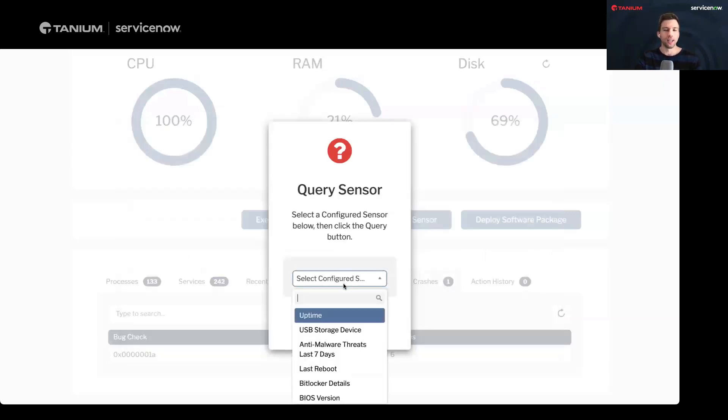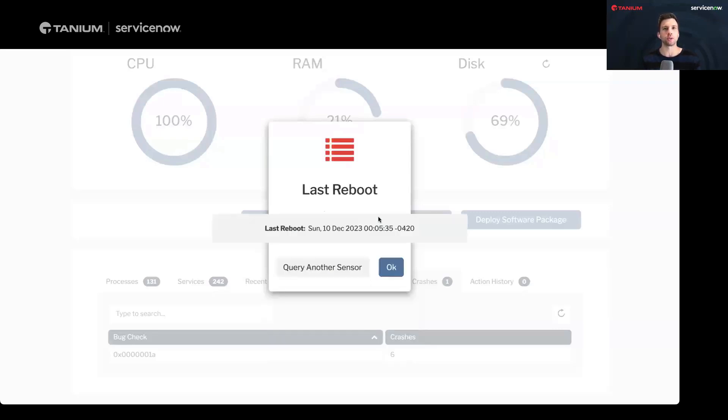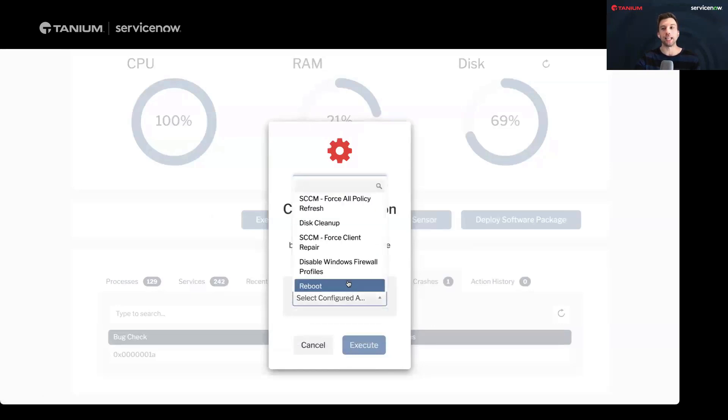I don't have to know how Tanium works at all — that's someone else's job to define the available actions and sensors. As an IT agent, I just need to come in with a couple of clicks and grab the data I need. Coming back to the reboot conversation: you ask an end user when they last rebooted, and the answer is always 'a couple of days ago.' This query tells us this machine has not been rebooted in more than three months. So now I know the true last reboot time, and I can go back to configured actions and force a reboot.